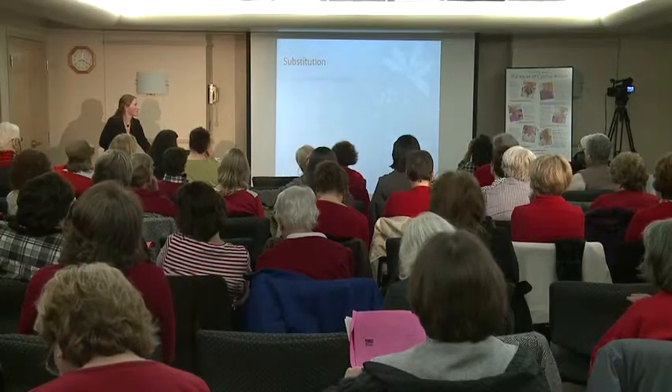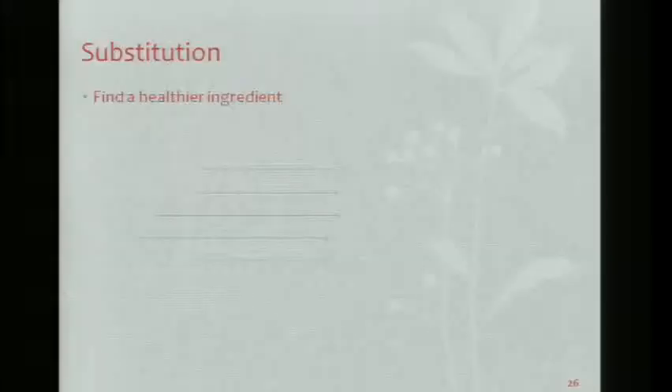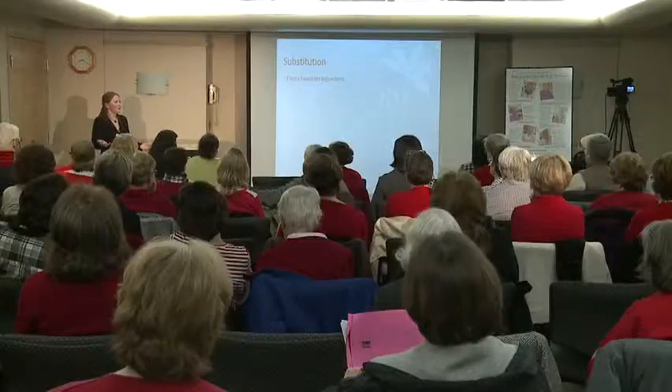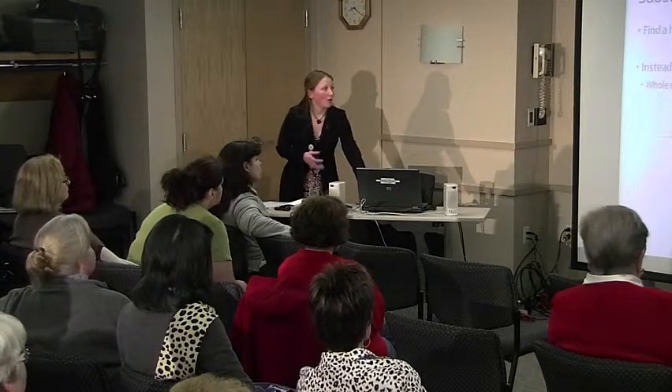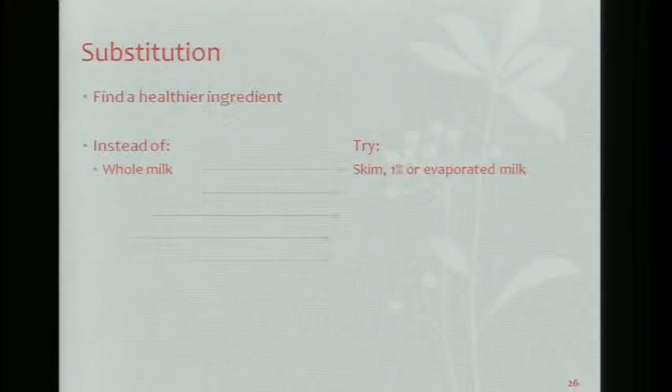Substitution: find a healthier ingredient. I do this all the time — if a recipe calls for beef, I use chicken. If a recipe calls for whole milk, go for skim or 1%, or if you need that creaminess, try evaporated skim milk — it gives you that creaminess you need.